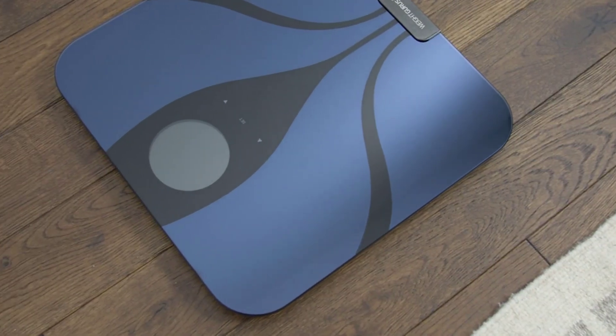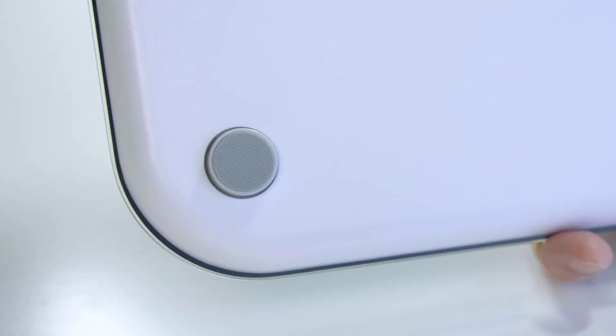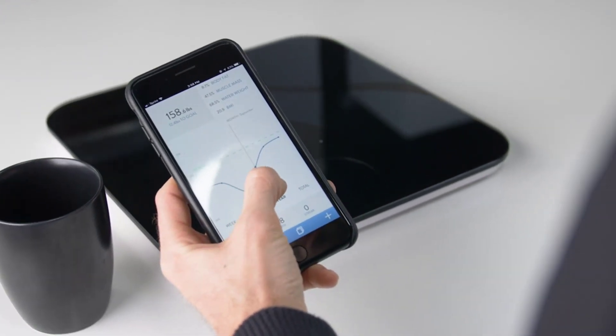As far as accuracy goes, the data was mostly consistent. The scale did seem to struggle on the first use of the day, consistently registering about 3 to 5 pounds too high, but once it woke up, all subsequent numbers were consistent. It did read 0.5 to 0.9 pounds higher than the other scales though. It has the option to add up to 8 users, so it's an excellent option for families or larger households. However, you do have to toggle between users manually — the scale won't automatically recognize the difference.